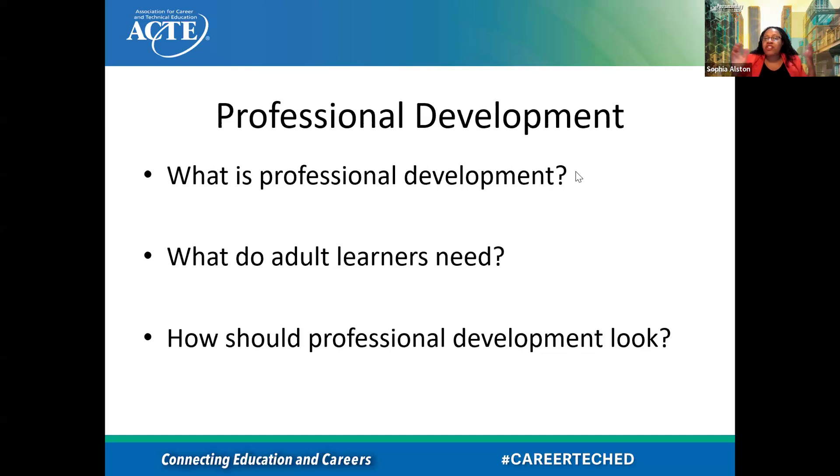So: professional development. What is professional development? When I say professional development and link that with adult learners — what is professional development? Do we ever see professional development as something for them, or do we see it more for us who are already established in our professions? So these are some things we ask: what is professional development, what do our adult learners need, and how is that shown in professional development?